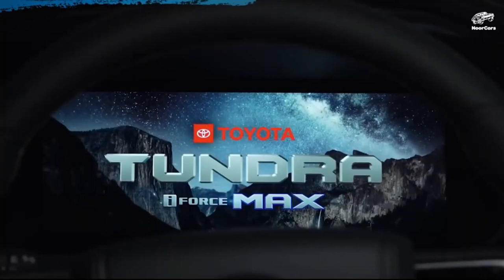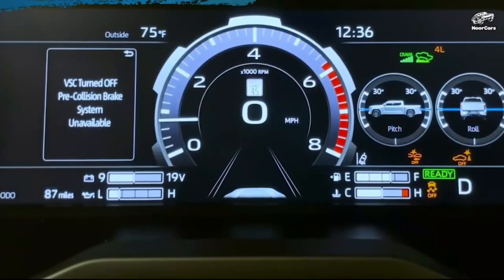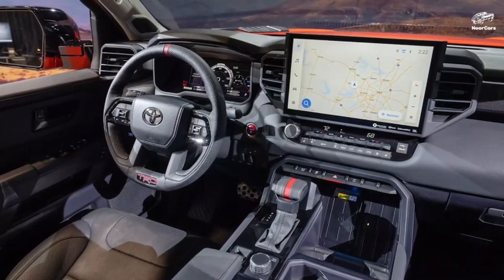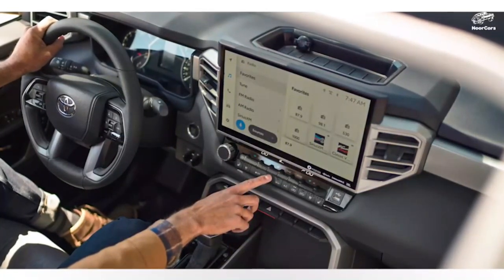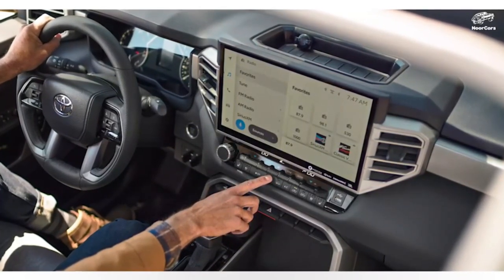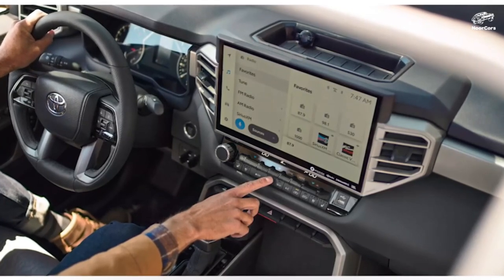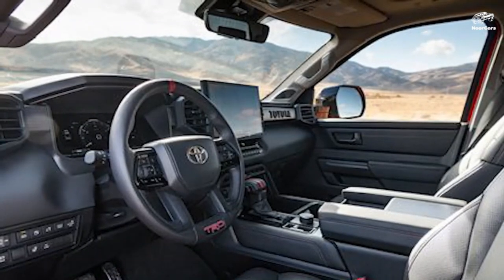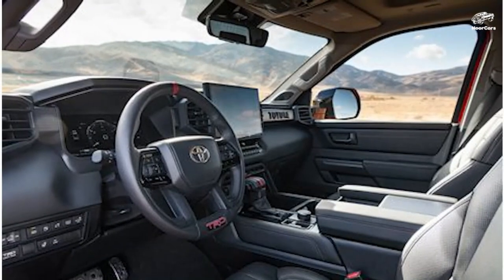Infotainment system: the Toyota Tundra 2024 features a state-of-the-art infotainment system that will keep you connected and entertained on the road. The centerpiece of this system is a large touchscreen display with intuitive controls, providing easy access to navigation, music streaming, and smartphone integration. You can effortlessly control various functions with just a few taps. Moreover, the Tundra supports wireless charging, allowing you to keep your devices powered up without the hassle of cables.